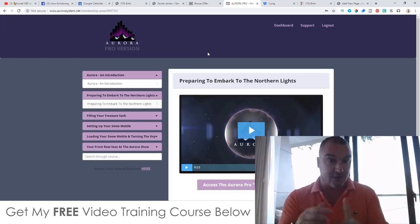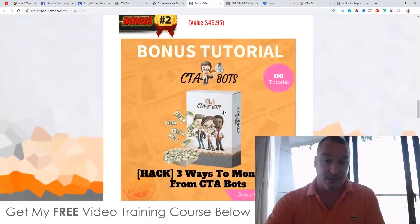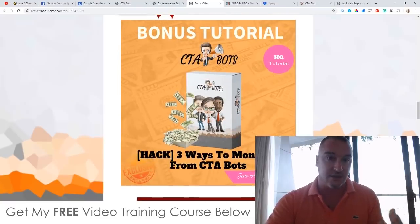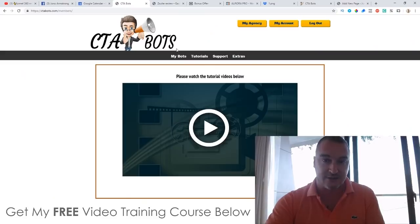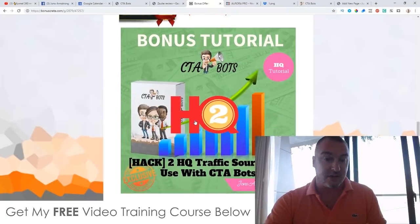With CTA Bots today I'm giving you the front-end Aurora as a bonus. Tomorrow there's another product launching — buy both to qualify for the pro version. Bonus number two: I'll show you three ways you can monetize from CTA Bots, since the software doesn't include any money-making training. Bonus number three: two high-quality traffic sources you can use together with CTA Bots.